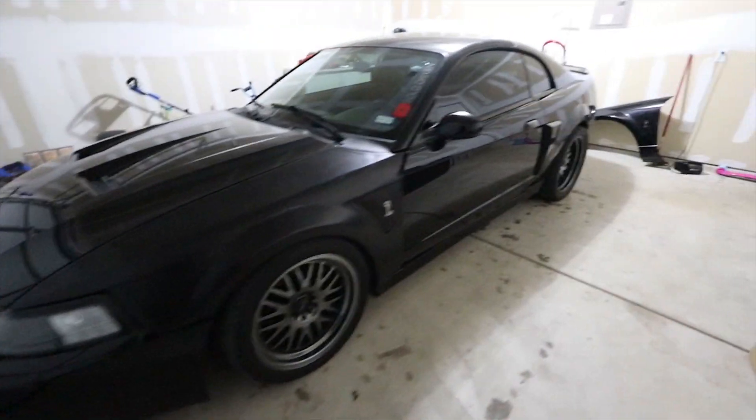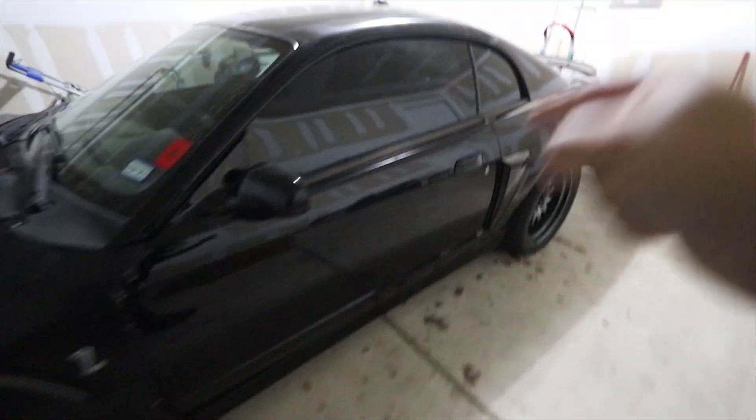Good morning, or afternoon, or evening — this is getting complicated already. Alright, let's take the Cobra on over to the shop. Cold start — neighbors, sorry.